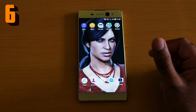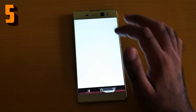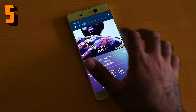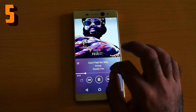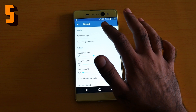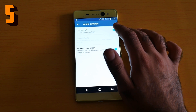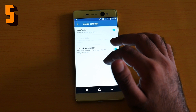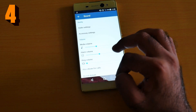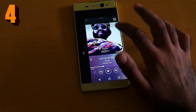Number five is surround sound. Let me play some music in the background — it has an awesome speaker. Go to Settings > Sound > Audio Settings, and make sure to enable Clear Audio+. When you click that, the sound comes all around. I love this feature — I'm a huge fan of it.